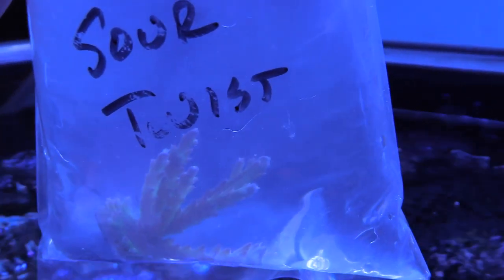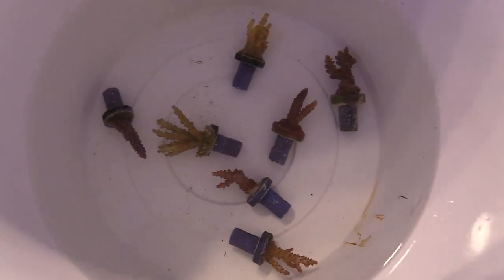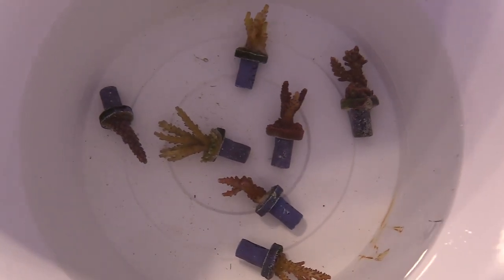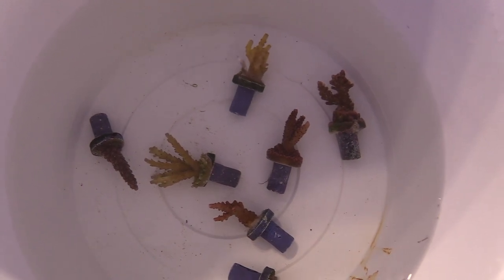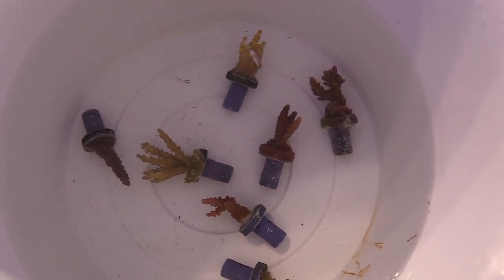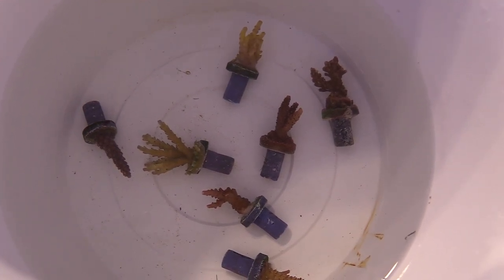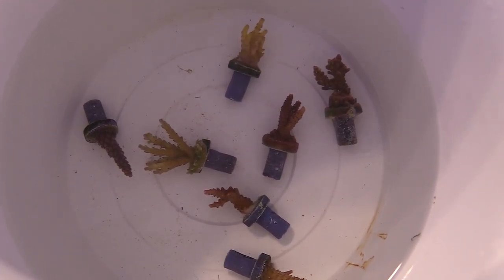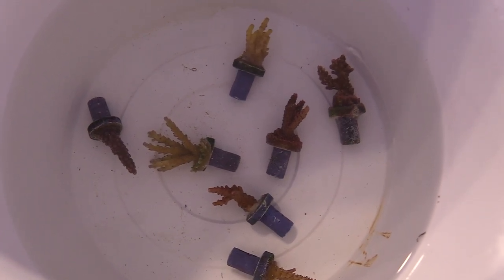I got room for SPS and acropora in my tank so I decided to add some. After acclimating them, I put them into my bucket and drip some of my tank water in there slowly. I don't rush it at all — it's about a one-hour process — and you can see everything looks really well and is encrusted on the plugs.